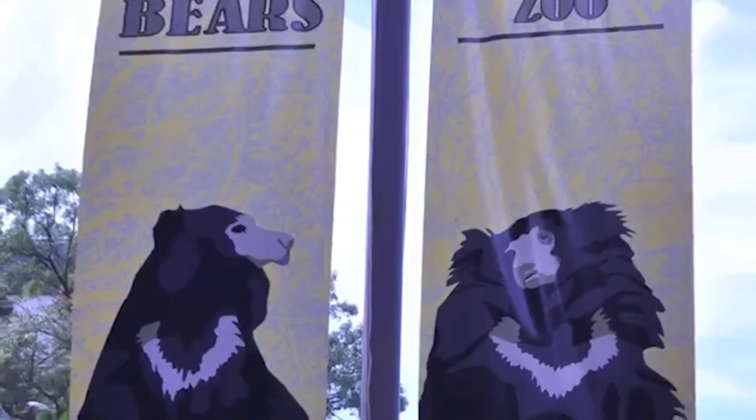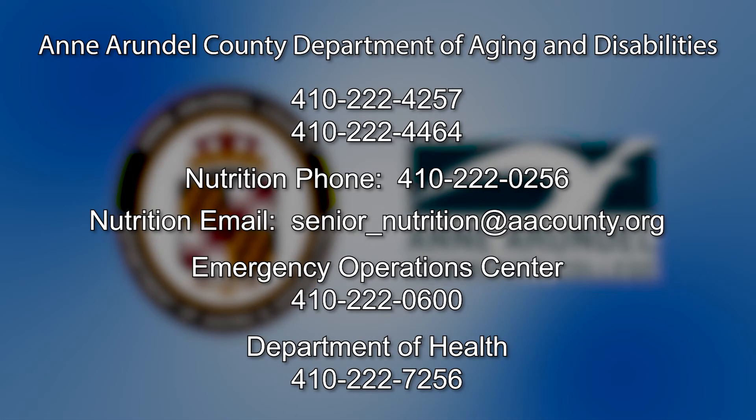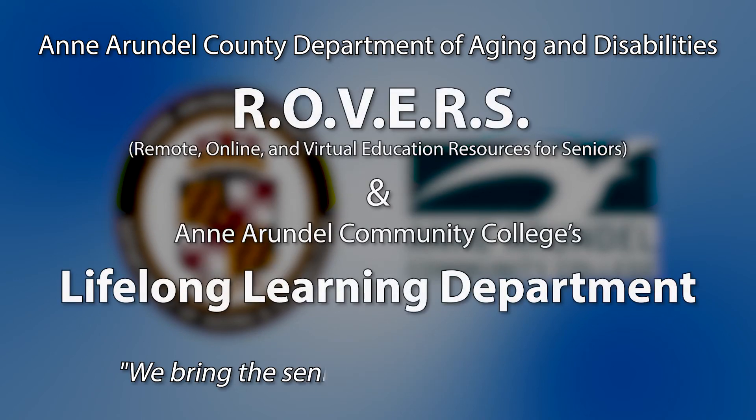If you'd like to learn more about the National Zoo and all the animals here, or if you want to look at the live webcams like the Lion Cub webcam, you can go to www.nationalzoo.si.edu. Thank you guys.